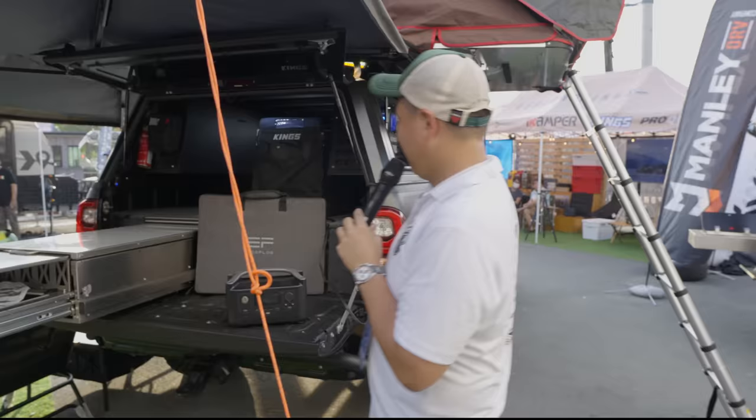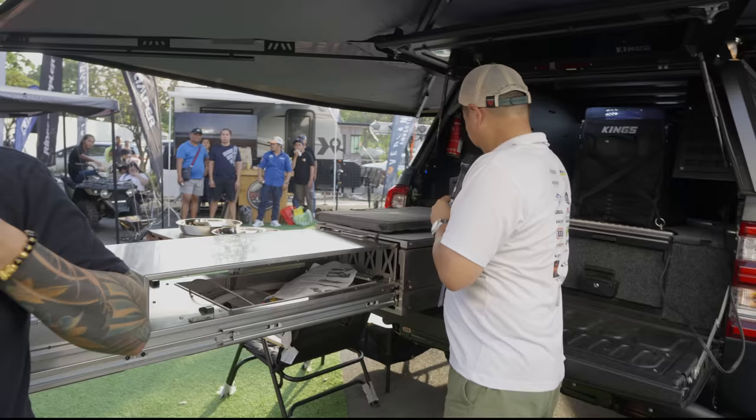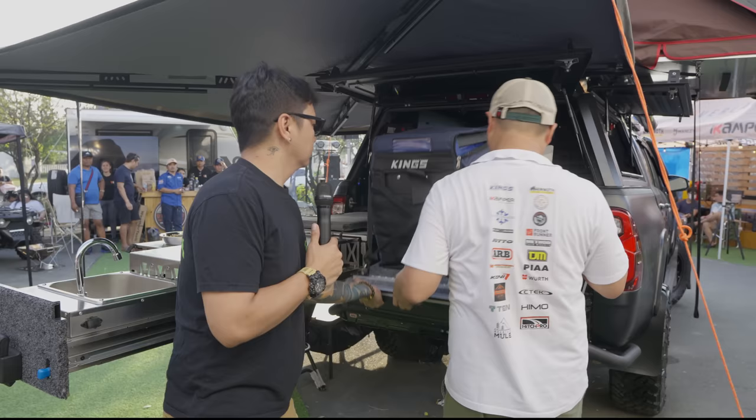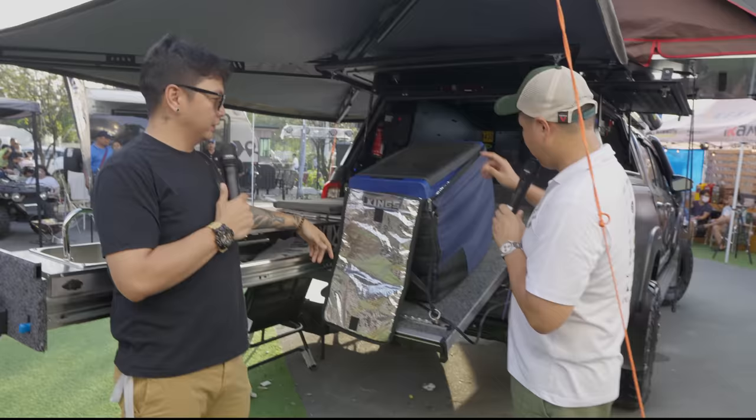Part of the system we put on the Jack Episodes Hilux is the Mountain Mule drawer and kitchen drawer system. On the right side, it has a fridge slide which we have modified to drop down so you have easy access — you can clearly see and reach everything.